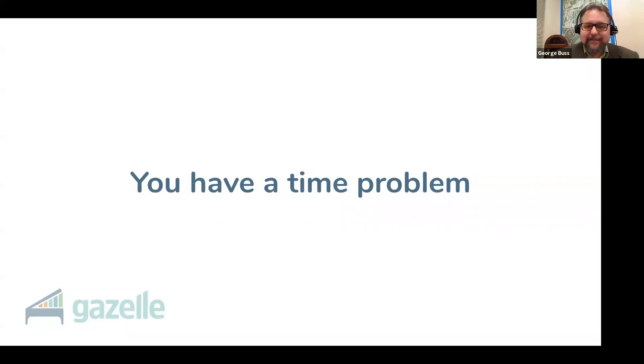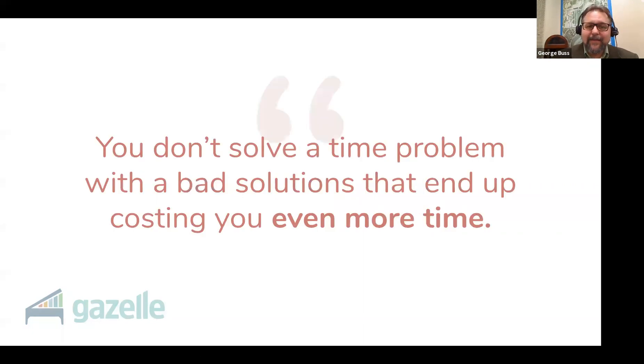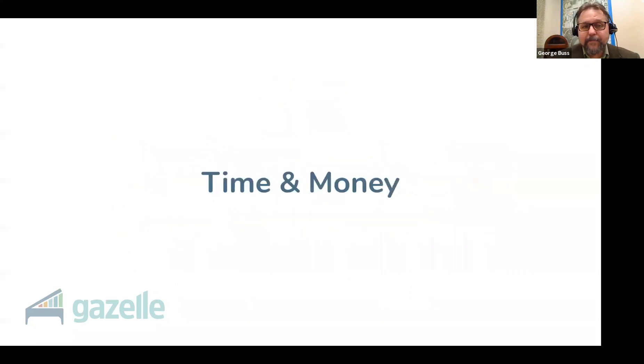The thing you have to realize is this: you are solving a time problem. You don't have enough time. Your time is too valuable to waste. You know you can make more money if you turn more billable hours, but here's the problem that nobody talks about — you don't solve a time problem with a bad solution that ends up costing you even more time. This is where most people get it wrong. Hiring an office assistant doesn't save time or money unless it is done right, and most people don't do it right. They make rookie mistakes at every step of the way.